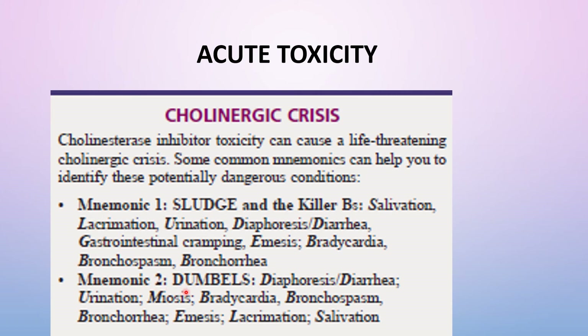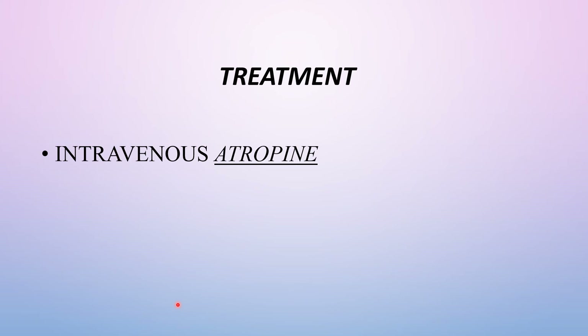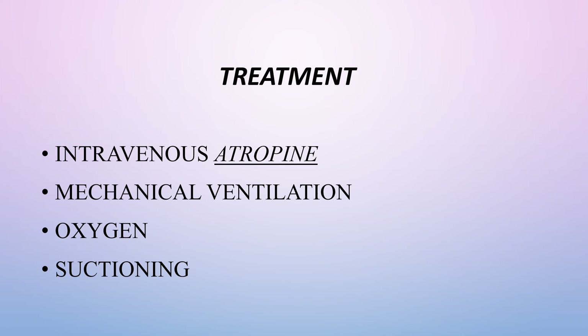A second mnemonic is DUMBBELLS: Diaphoresis or Diarrhea, Urination, Miosis, Bradycardia, Bronchospasm, Bronchorrhea, Emesis, Lacrimation, and Salivation. Overdose with cholinergic inhibitors causes excessive muscarinic stimulation and respiratory depression. Treatment for acute toxicity is intravenous atropine, which alleviates the muscarinic effects. Respiratory depression cannot be managed with drugs; instead, treatment consists of mechanical ventilation, oxygen, and suctioning if atropine fails to suppress bronchial secretions.